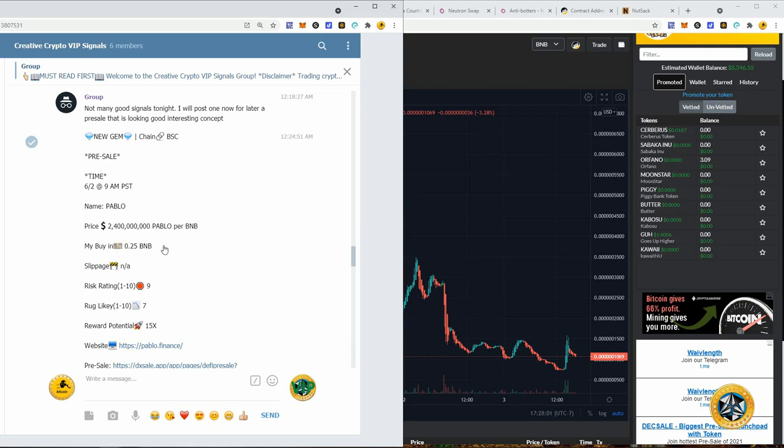The trick is to be on the DX sale page — don't refresh it. It will pop open with the box as soon as the timer expires. Just bump up your gas fee and hope you get in. Luckily we got into Pablo — let's take a look at how it's done.